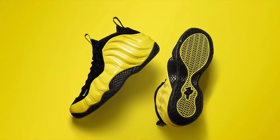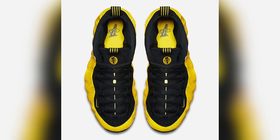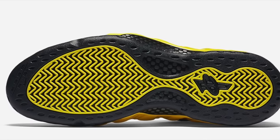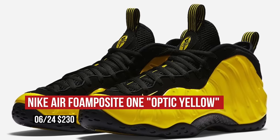If you are a Foamposite 1 fan, this is a big week for you. Nike Sportswear is dropping the Optic Yellow, or Wu-Tang, foams with a bright yellow upper with contrasting black accents. The Foamposits can definitely take a beating if you like that look and feel. Those drop on Friday as well and will cost you $230.